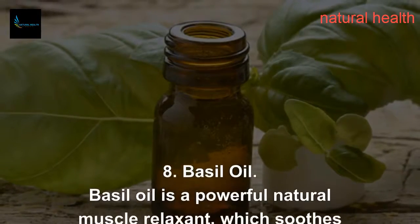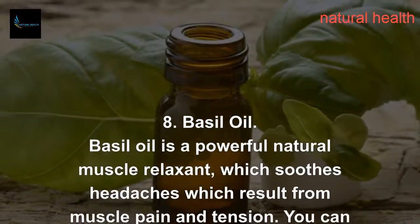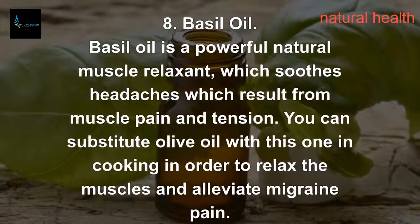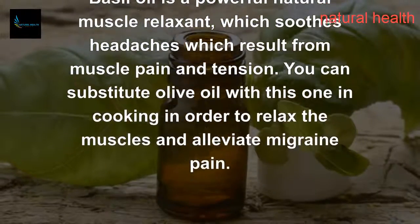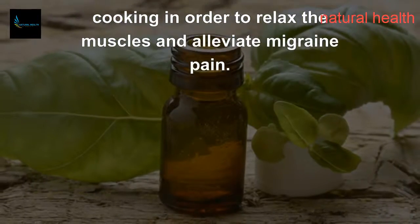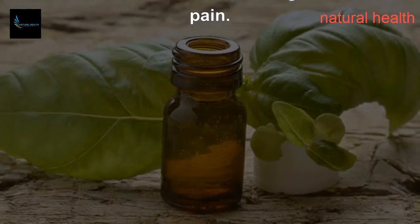8. Basil Oil. Basil oil is a powerful natural muscle relaxant, which soothes headaches that result from muscle pain and tension. You can substitute olive oil with basil oil in cooking in order to relax the muscles and alleviate migraine pain.